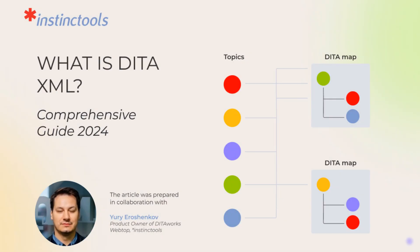More interesting facts about DITA for business you will find in a comprehensive guide via the link in the description. Subscribe for more tech insights and news.